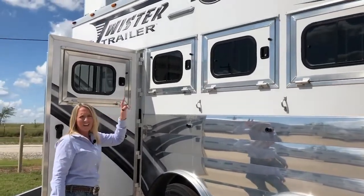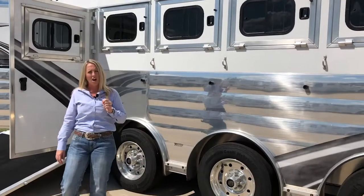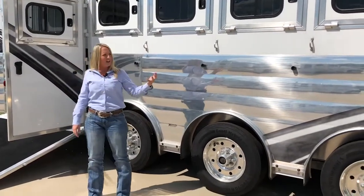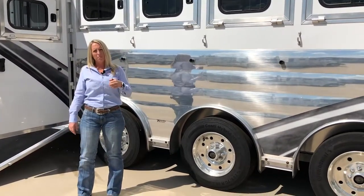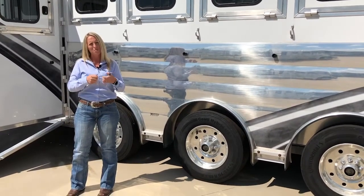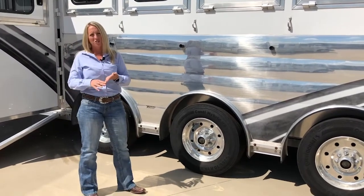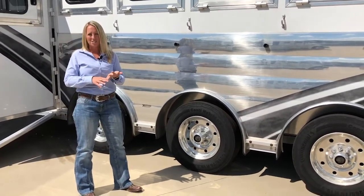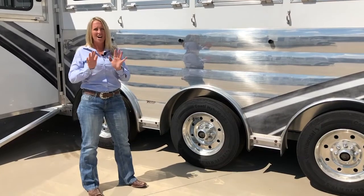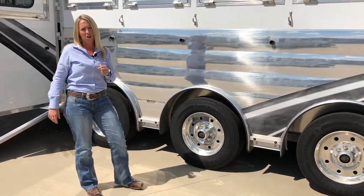The Guard Dog system also has cameras — outside cameras, inside horse area cameras, a camera off the back and on the other side. So while you're inside your living quarters or sitting up at the event with your horses tied outside, you can tap into those cameras and see what's happening around your trailer at all times. It also has a generator start switch, temperature gauge inside the horse area, GPS, and tons of features that give you peace of mind.